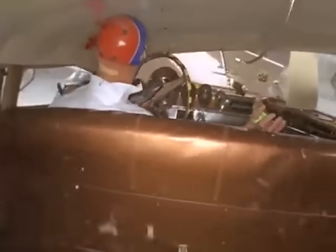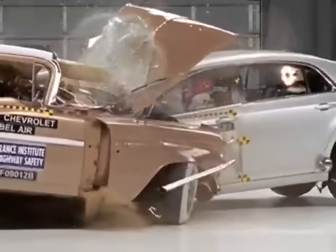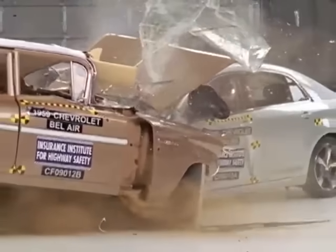As a result, injuries to the neck, chest, and both legs would be likely. Consequently, the Bel Air receives a poor rating across the board.